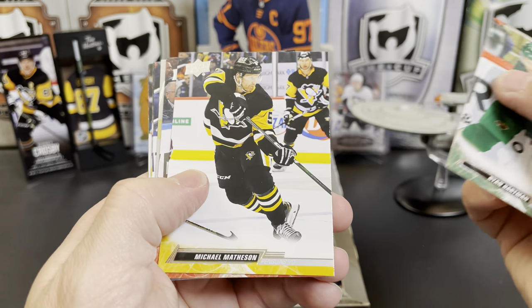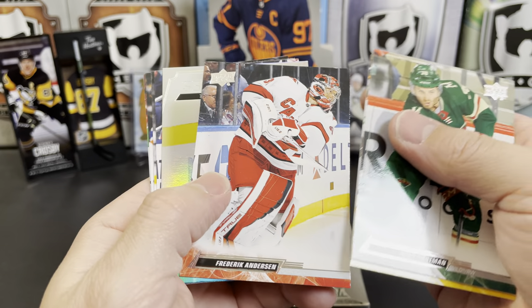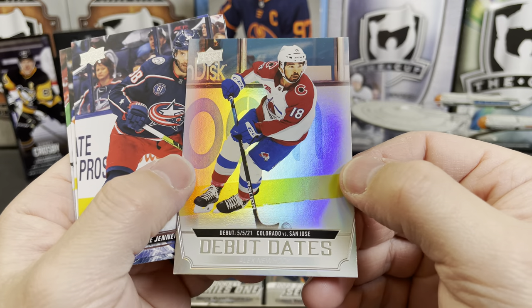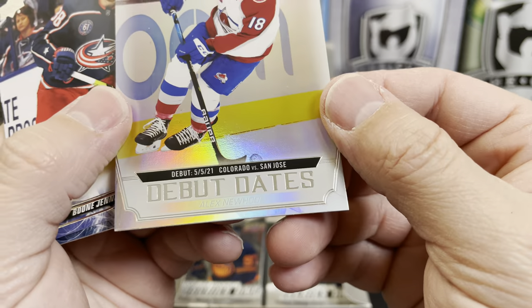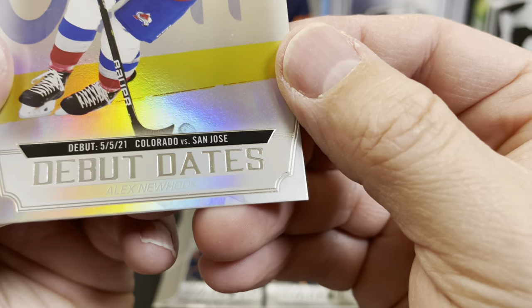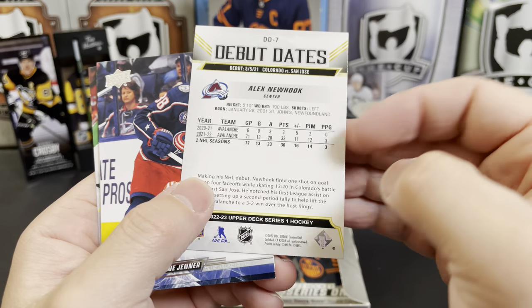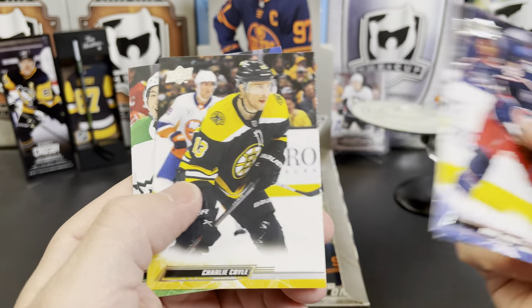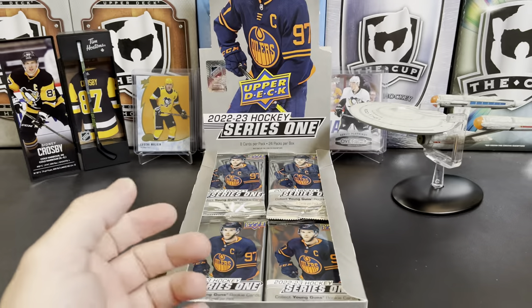Ryan Hartman, Michael Matheson, Frederik Andersen, and we've got a Debut Date — those are hard to see. That is Alex Newhook; they put it down there but it's barely a different color. Boone Jenner, Jamie Alexiak, and Charlie Coyle. Oh, and a Checklist of Jason Robertson and Shea Theodore.